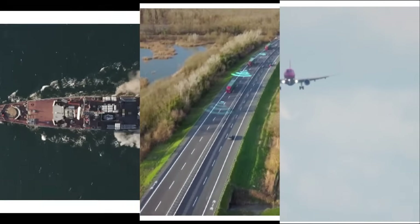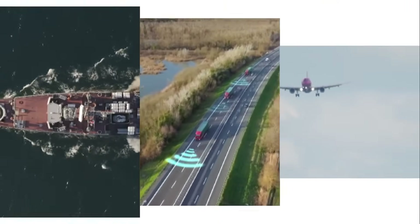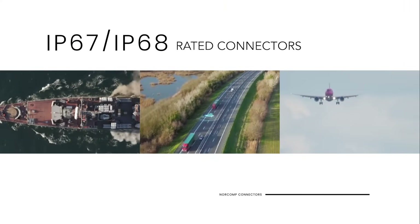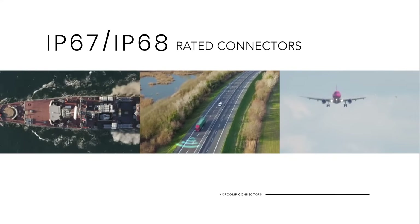At sea, on land, or in the air, sensors and transportation undergo significant shock and vibration. Keep data flowing with IP67 and IP68 rated connectors.